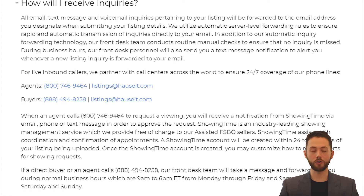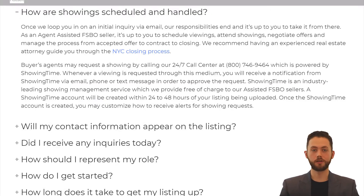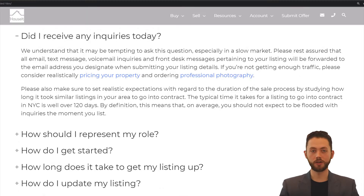If a direct buyer or an agent calls our main phone number, 888-494-8258, our front desk team will take a message and forward it to you during normal business hours. How are showings scheduled and handled? Once we loop you in on an initial inquiry via email, our responsibilities end and it's up to you to take it from there. As an Assisted FSBO seller, it's up to you to schedule viewings, attend showings, respond to inquiries, negotiate offers, and manage the process from accepted offer through to contract and all the way to closing.